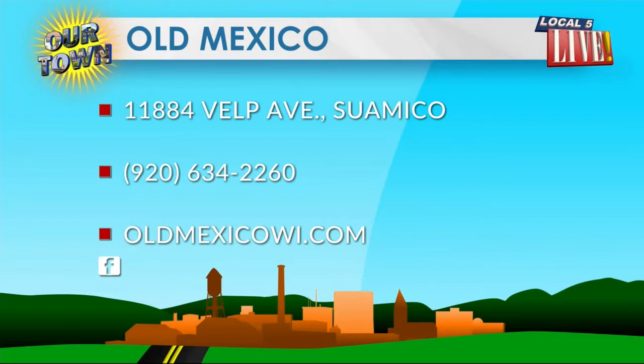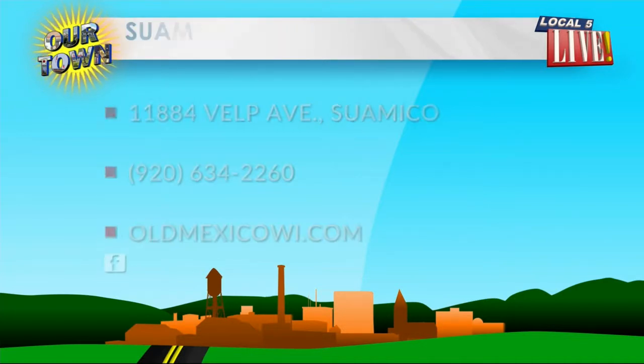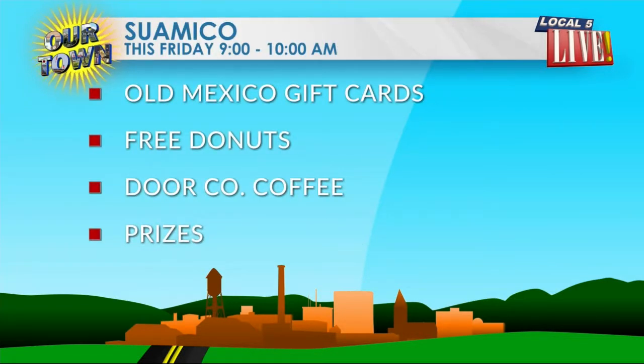Old Mexico in Suamico is easy to find on Velp Avenue. Their phone number is 634-2260. Online at oldmexicowi.com and on Facebook. It is a huge menu. You've been there — you loved it. So tasty.